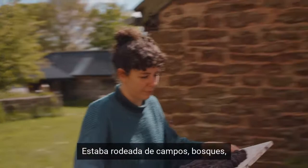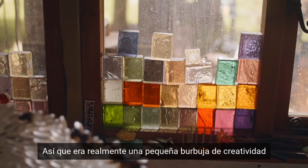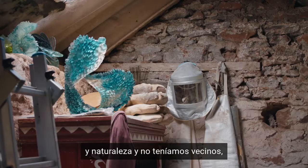I was surrounded by fields and woods and my dad's workshop, and my mum did textiles too, so it was really a little bubble of creativity and nature and we didn't have neighbours.